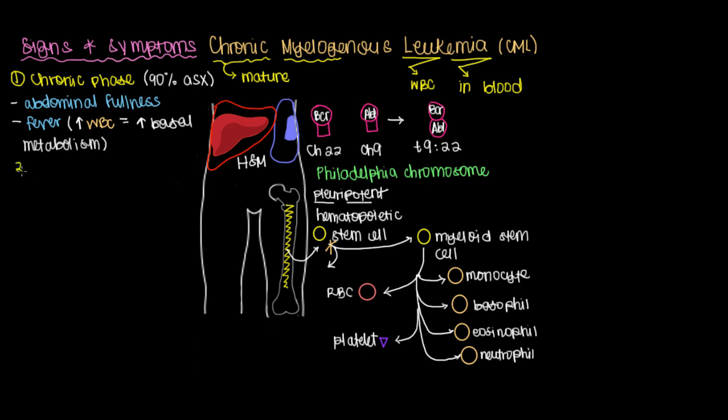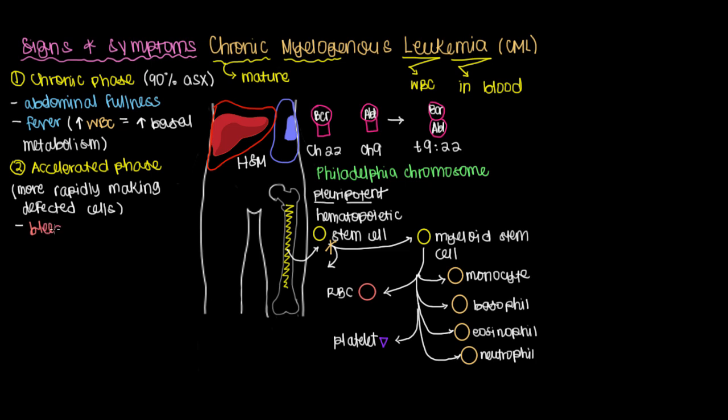The chronic phase will progress, and the next step is what's called the accelerated phase. It's called the accelerated phase because you are more rapidly making cells, and oftentimes these are defective cells that don't actually work correctly. This is well illustrated when you consider the platelet, because these patients can have bleeding — platelets are supposed to clot and make sure you don't bleed when you're cut, but if your platelets are not working, you will bleed more.